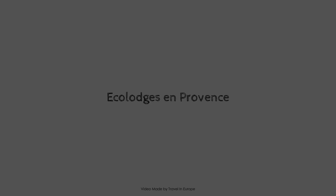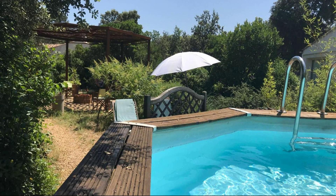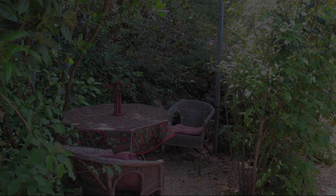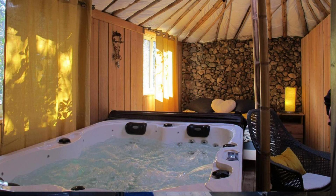Hi everyone, welcome back to my channel. You are watching a new video of a property. In this property, free type of room is available on agoda.com. You can book online and enjoy it. To see more than 100 reviews of this property, you can go to agoda.com.